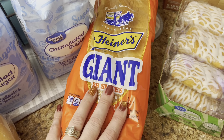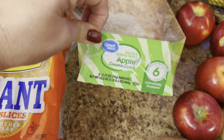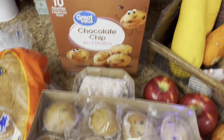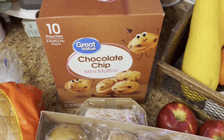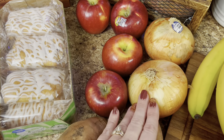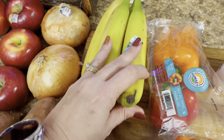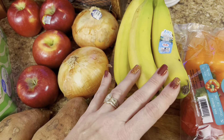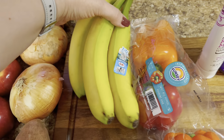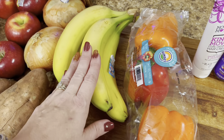I got some Prego marinara for meatball subs or spaghetti — I love the marinara. I picked up two of the restaurant-style Italian dressing — it tastes just like the Olive Garden dressing but at half the cost, so save money where you can. It's coming into pumpkin season, about a month away from fall, so I got two canned pumpkins — I also put those in the dog's food.